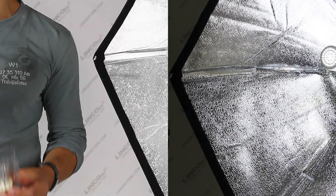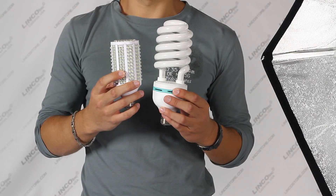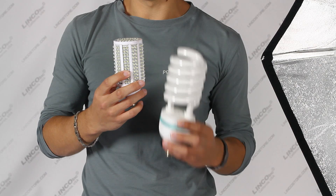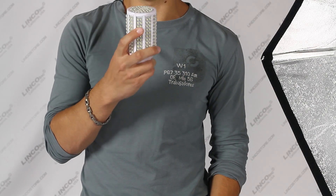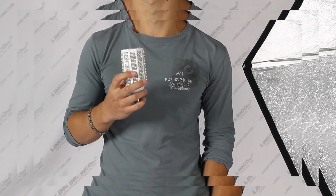Let's compare that to an incandescent bulb — about 1,000 to 2,000 working hours. Fluorescent, about 15,000 working hours. These are 50,000 working hours. And beyond that, at the end of life, instead of abruptly going out like the other bulbs, these slowly dim beyond those 50,000 working hours.